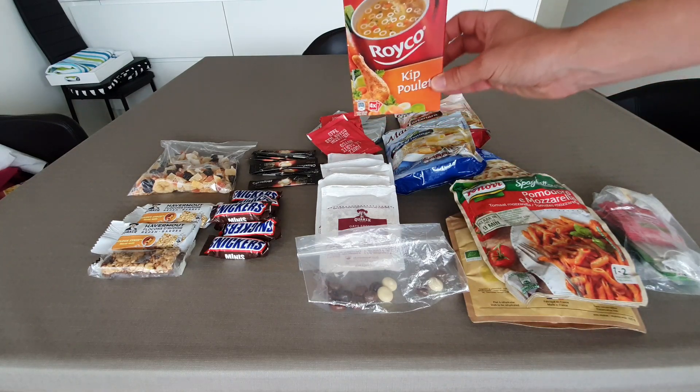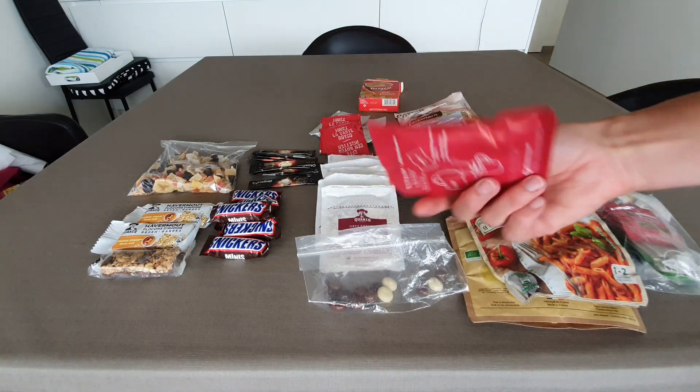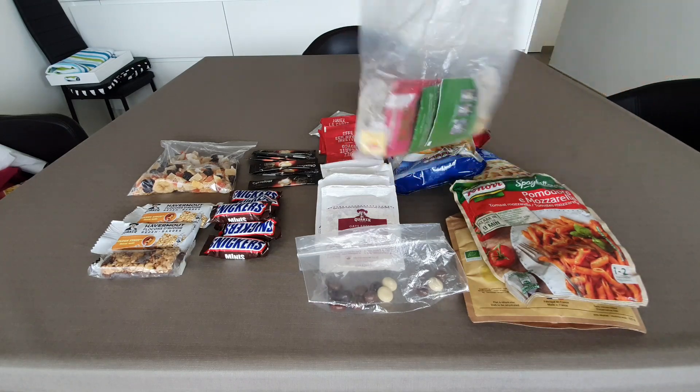I usually take them out of the packet so you're just left with these little sachets — light and easy. Or just some tea; I have different varieties of tea with me all the time, just because I like to have the variety.